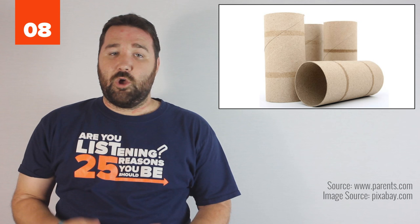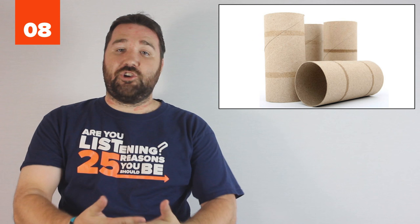8. The toilet paper tube rule. If it can fit through a toilet paper tube, it can go down a baby's throat and they can choke on it. Once they start crawling, anything they can reach is fair game to be tasted. So if you're unsure about something, try fitting it through the tube.